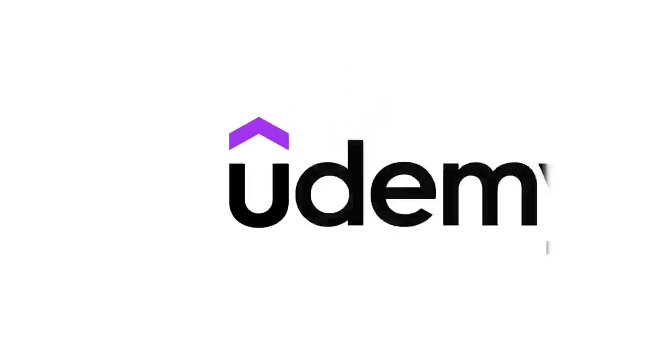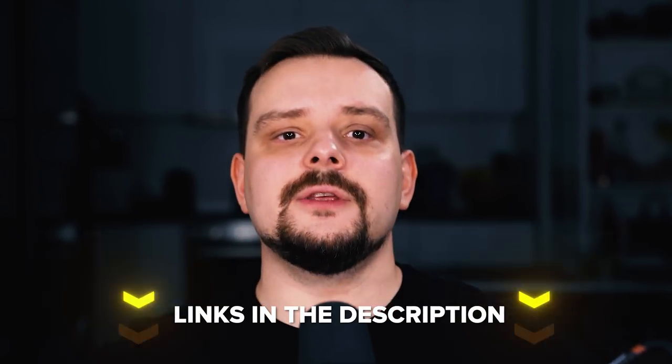Alright, my fellow developers, that's all about the best 6 JavaScript courses on Udemy. You will find all the links to these courses in the description below. Don't forget to like this video, subscribe to my channel — thanks for watching, until next time!